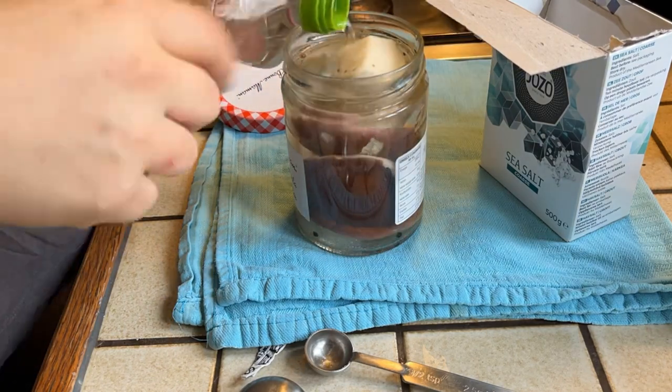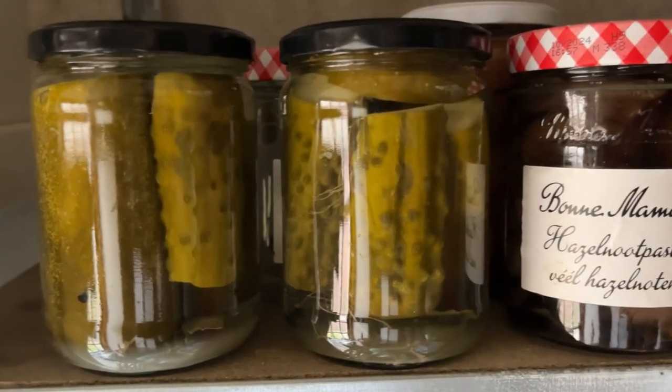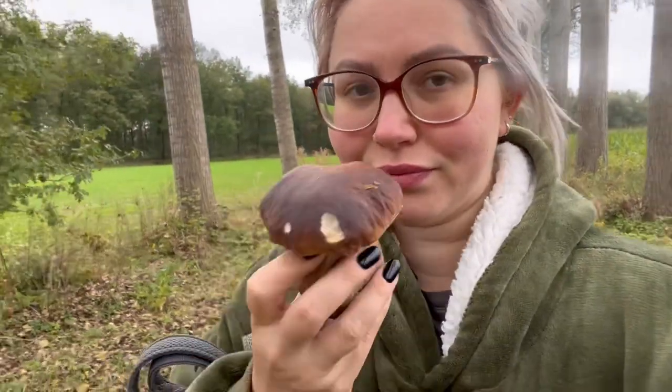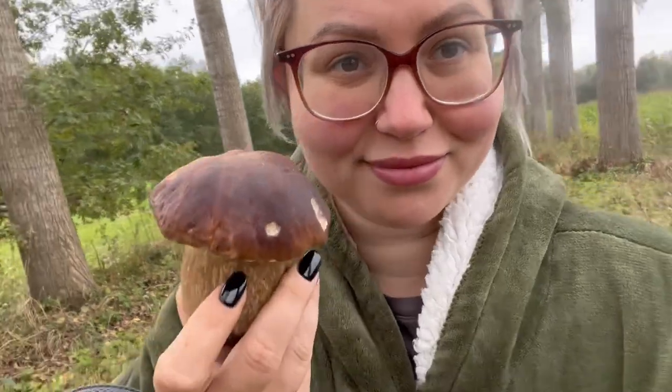I topped it all off with some hot water and vinegar, and here they are on my shelf. Thanks for watching, and as all YouTubers and vloggers are supposed to say — like this video and subscribe. Bye!